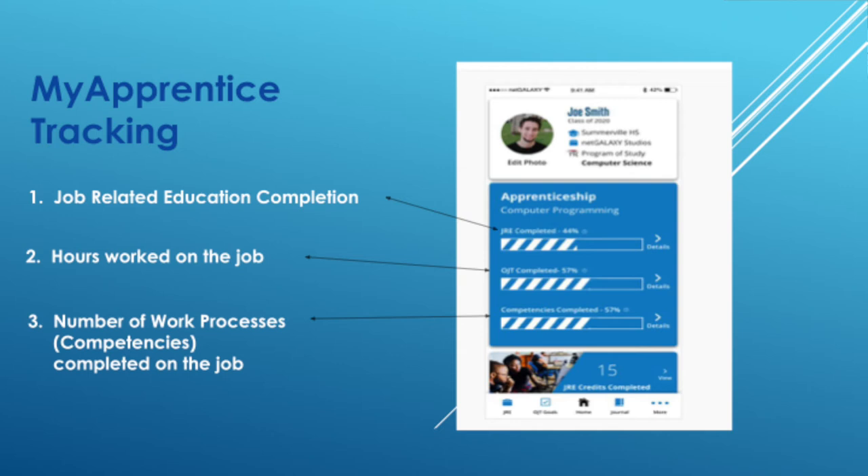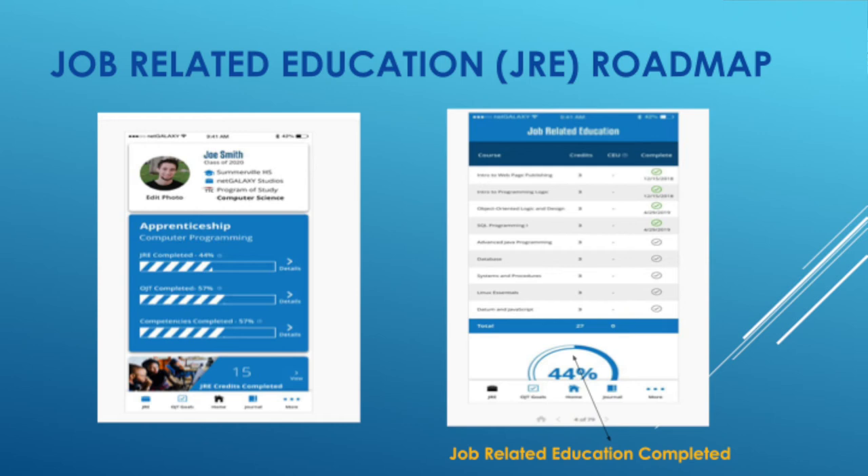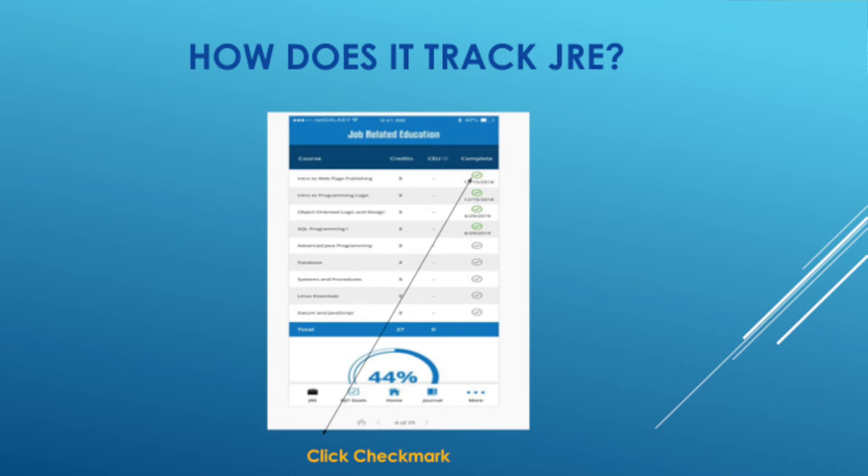My Apprentice tracks three things: job-related education, on-the-job training hours, and the number of work processes or competencies completed on the job. For job-related education, every occupation has the required JRE listed in the app so the apprentice knows what's needed. When an apprentice completes a course, they click the check mark in the app — it goes from black to green and records the completion date — and the percentage of JRE completed increases. Once all courses are checked, it reaches 100%, so the apprentice knows they've completed all required JRE.